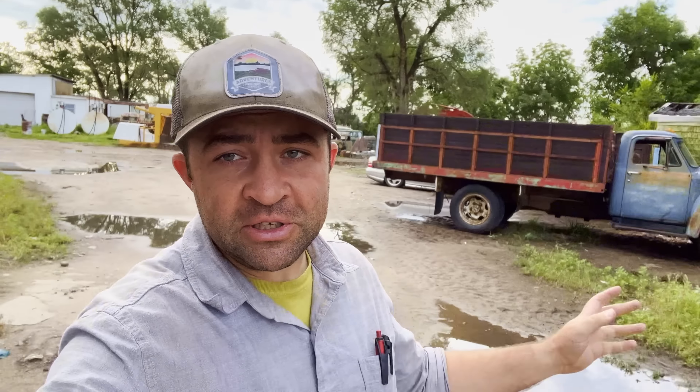Good morning everybody, we're back today and it stormed last night — I mean stormed. We got absolutely torrential rain and you can see the water out here. It may not look like that much water, and that's just because it was so bone dry out here and it's really sandy soil, so it sucked up most of the water.